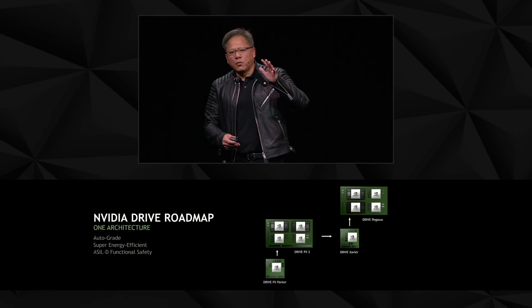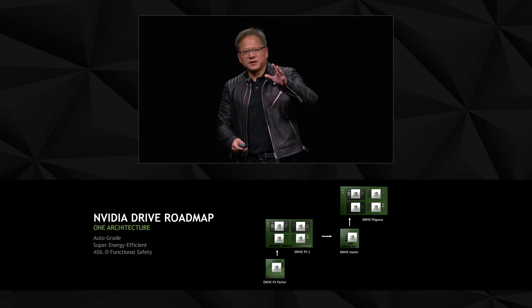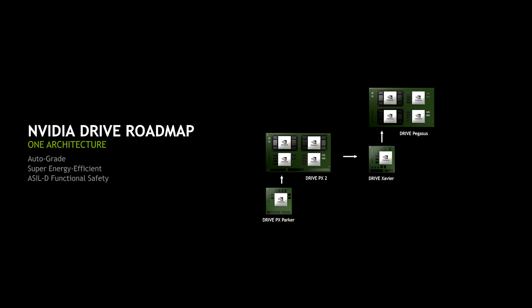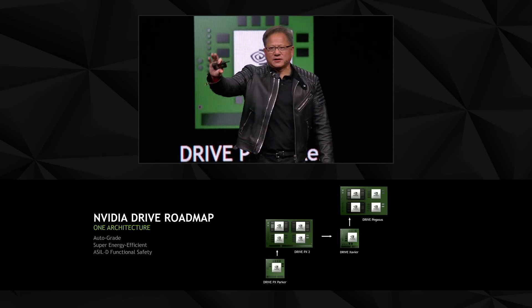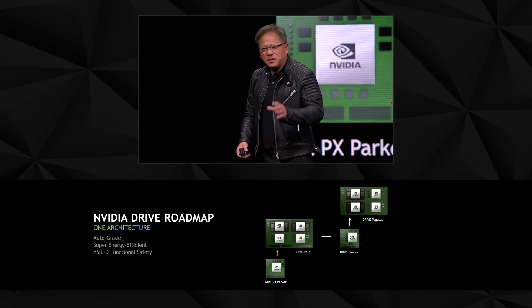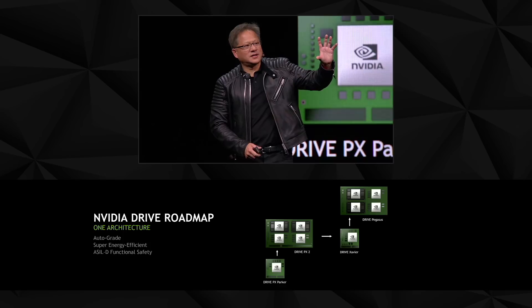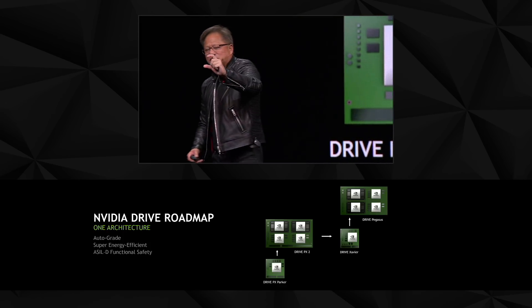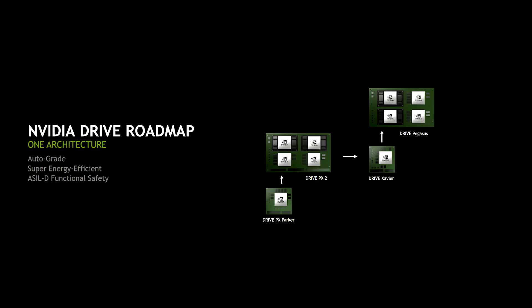We created one architecture roadmap. Two years ago we introduced DRIVE PX Parker, then a four-chip solution for DRIVE PX2 — the development system for most autonomous vehicles around the world. This year we created DRIVE Xavier: we took the computational capability of those four chips at 300 watts and shrunk it into one miracle chip. Then from Xavier we created a four-chip system — two Xaviers and two Voltas together.